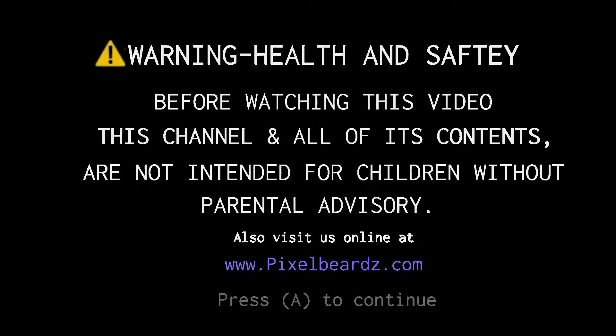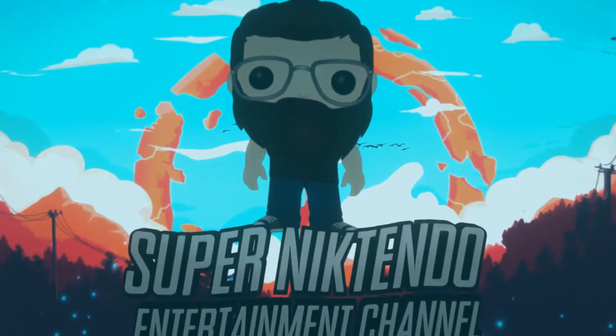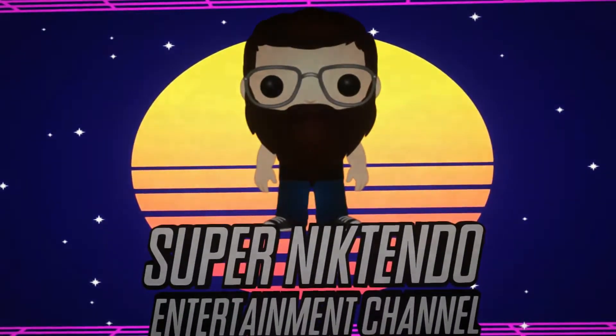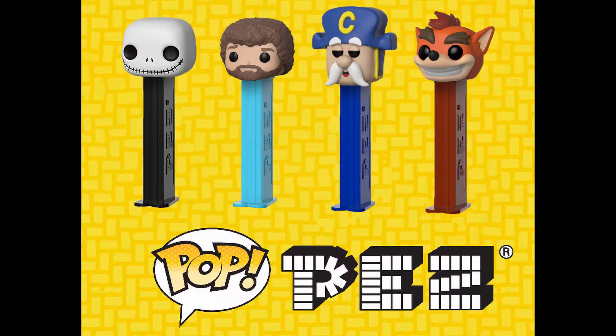What's going on guys, SuperDictendo here with another Funko Pop video. In this video we're gonna go over my Funko Pop Pez collection, so let's get to it.